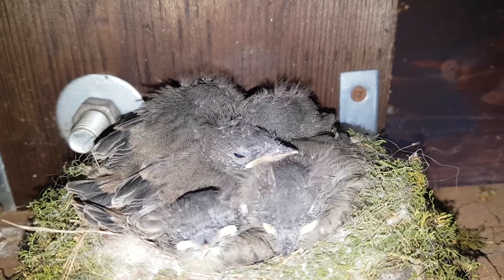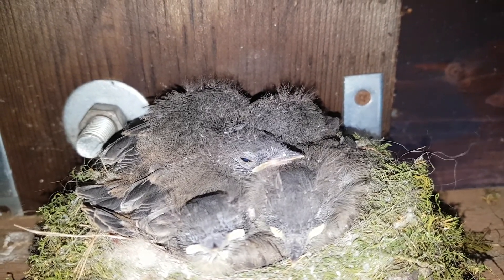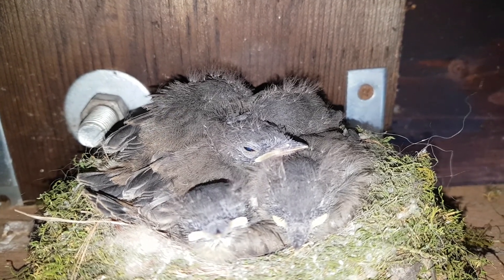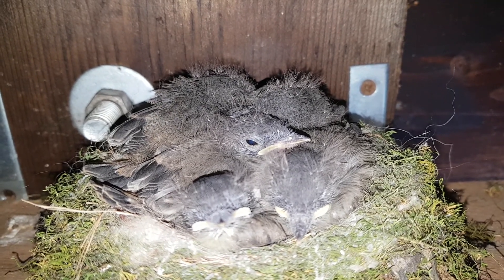Lots of little down on top and feathers at the back — lots of change since we saw these guys hatching two weeks ago. Let's check them out again next week and see how they're doing. Have a good week everybody!